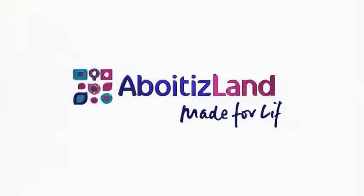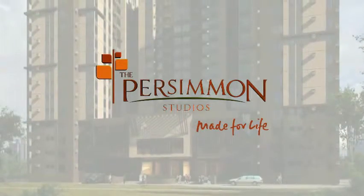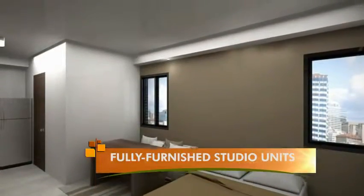Aboitizland makes it possible for every on-the-go cosmopolitan to become part of this distinguished community. To complete the urban village, introducing the Persimmon Studios — professionally designed, fully furnished studio units for hassle-free move-in that is easy on the pocket.